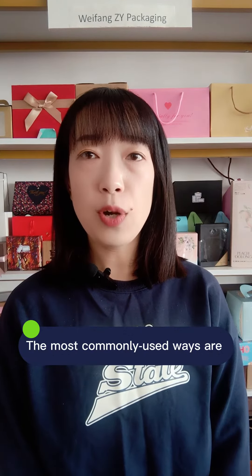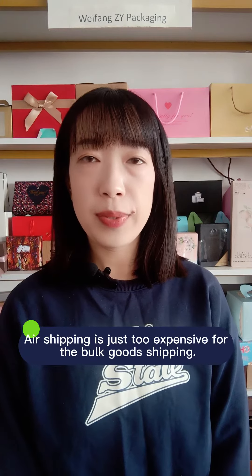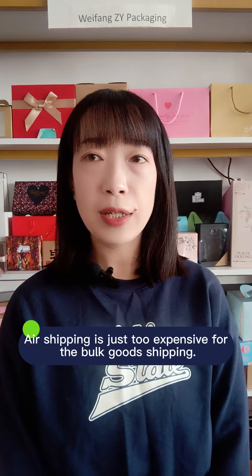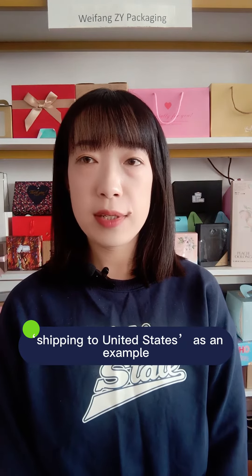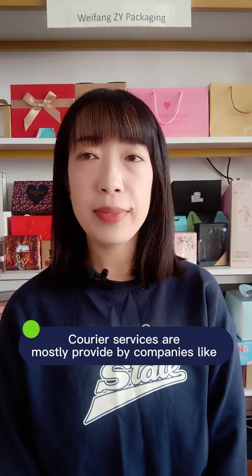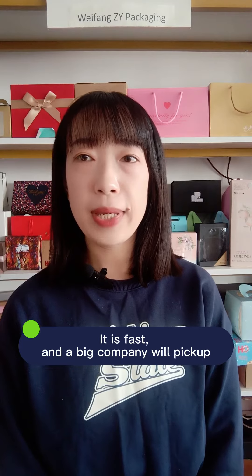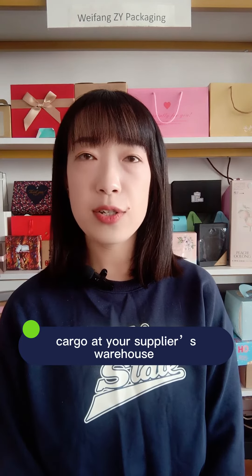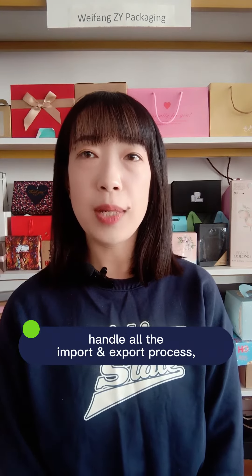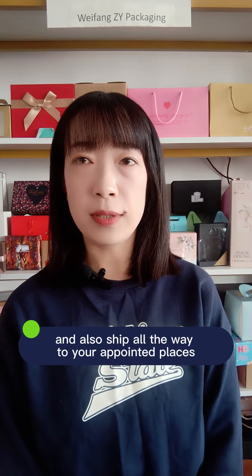The most commonly used ways are courier service and sea shipping. Air shipping is just too expensive for bulk shipping. Shipping to the United States as an example — courier services are mostly provided by companies like FedEx or DHL. It's fast, and a big company will pick up cargo at your supplier's warehouse, handle all the import and export process, and ship all the way to your appointed places.